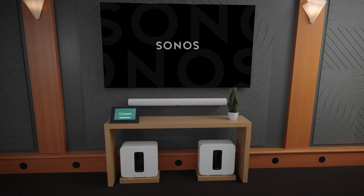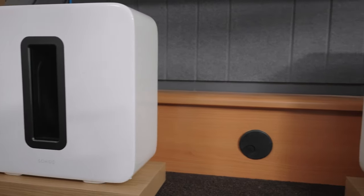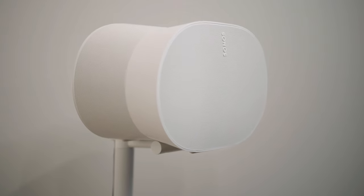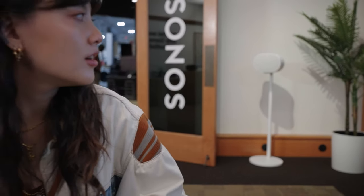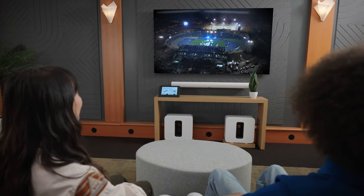Our 7.2 home theater experience features a Sonos Arc soundbar, two subs to cover low-end frequencies, and two Era 300 rear speakers. Spatial Audio with Dolby Atmos delivers individual sounds that move around you — whether it's water splashing in a river or a roaring crowd in a packed stadium — this surround system takes you to the heart of the action.